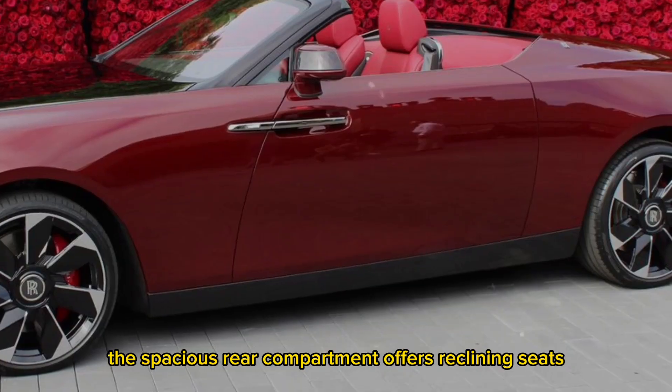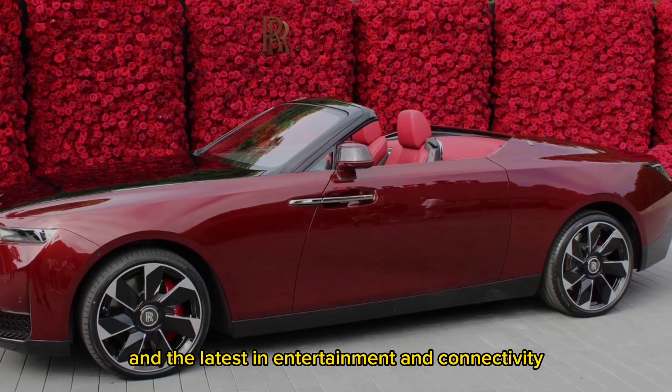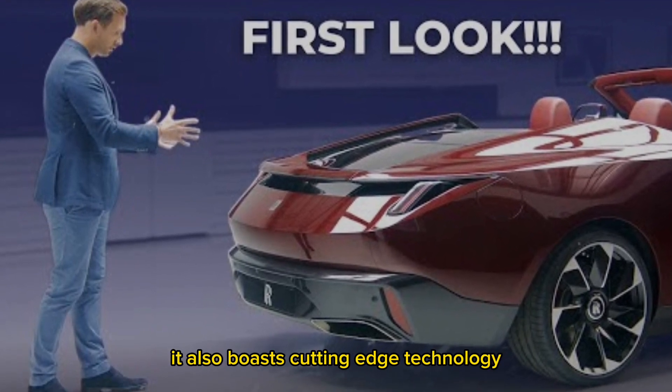The spacious rear compartment offers reclining seats, a built-in champagne cooler, and the latest in entertainment and connectivity. While the Rolls-Royce Droptail La Rose Noir exudes timeless elegance, it also boasts cutting-edge technology.